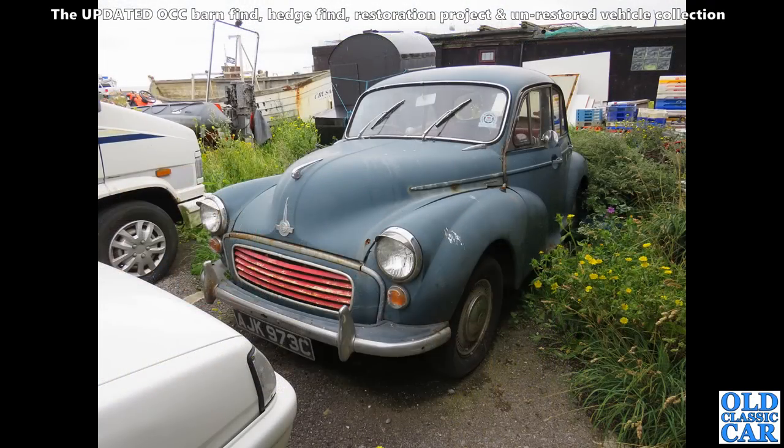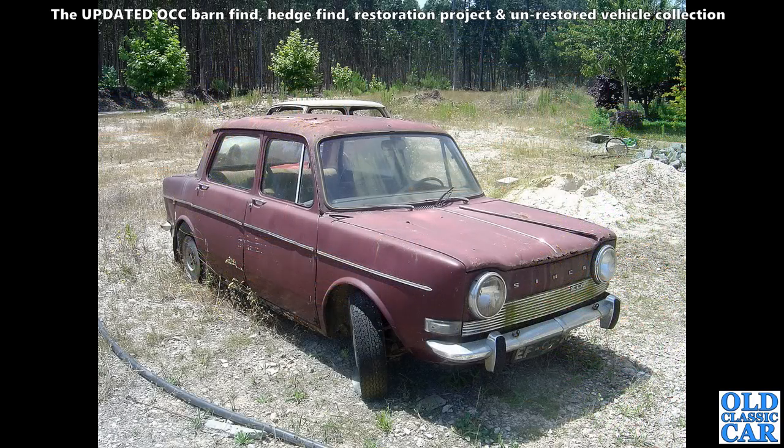And this we spotted down in Hastings in Sussex — I think it was last year — a 1965 Morris Minor Thousand looking a little bit tired and suffering with the salty air down there. Salty air and steel cars don't go well together.